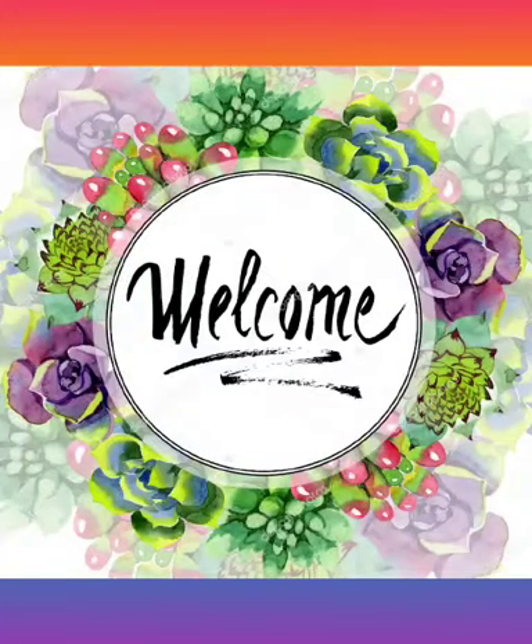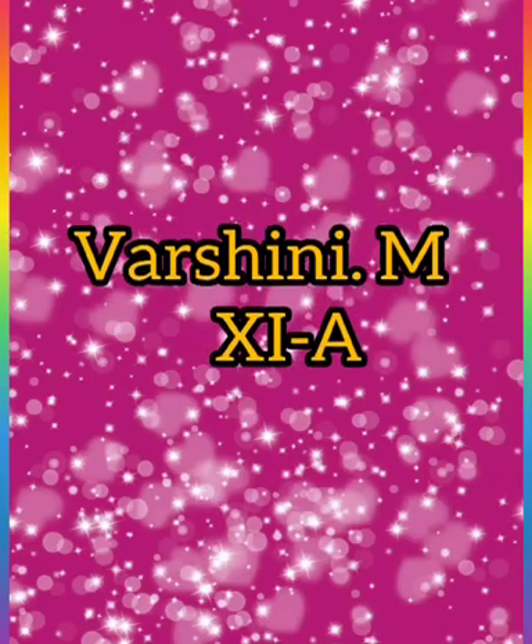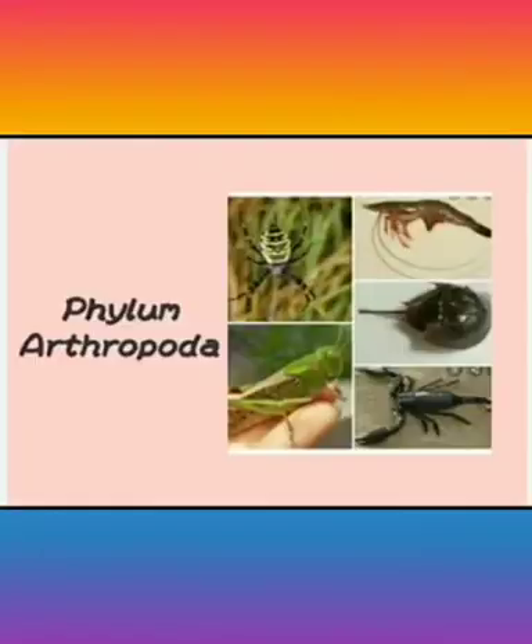Hello friends, welcome. I am M. Varshini of Levanti. Now I am going to take a seminar on the topic Phylum Arthropoda.